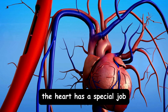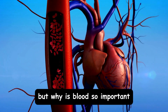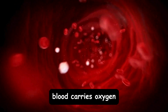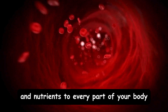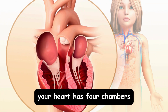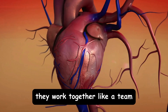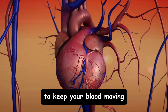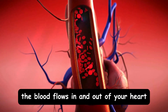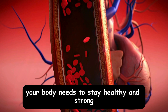The heart has a special job — it pumps blood. But why is blood so important? Blood carries oxygen and nutrients to every part of your body. Your heart has four chambers, two on the top and two on the bottom. They work together like a team to keep your blood moving. The blood flows in and out of your heart, carrying the oxygen your body needs to stay healthy and strong.